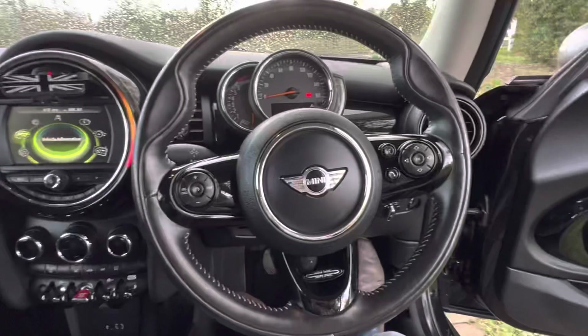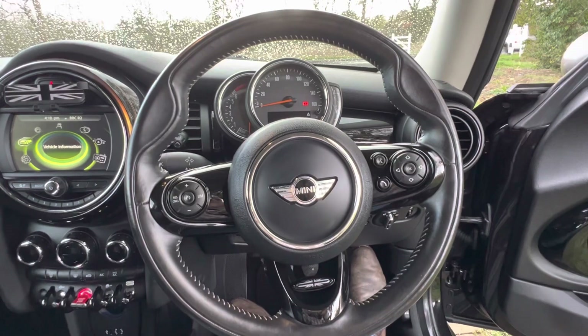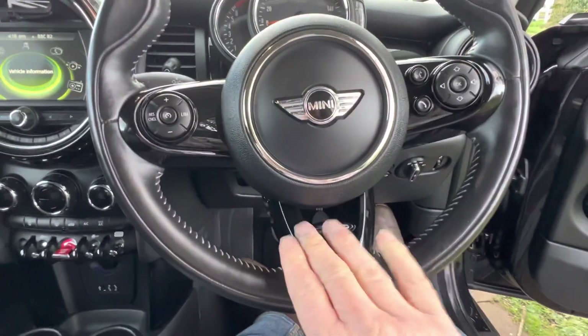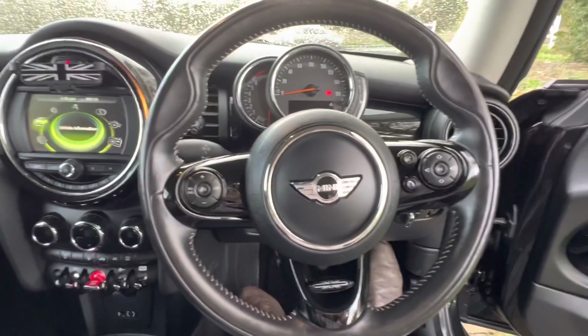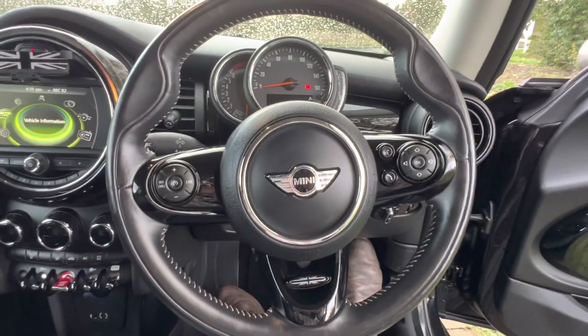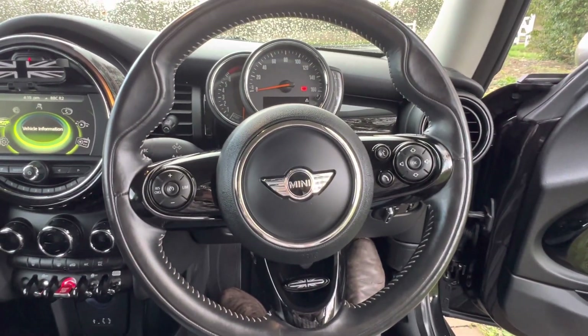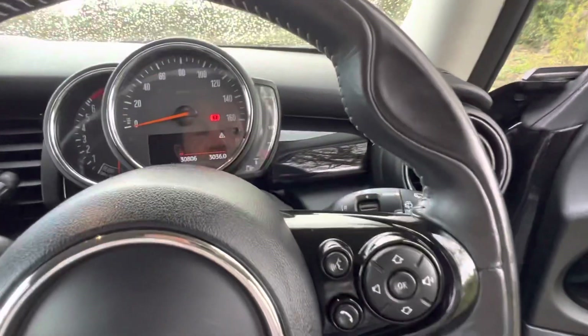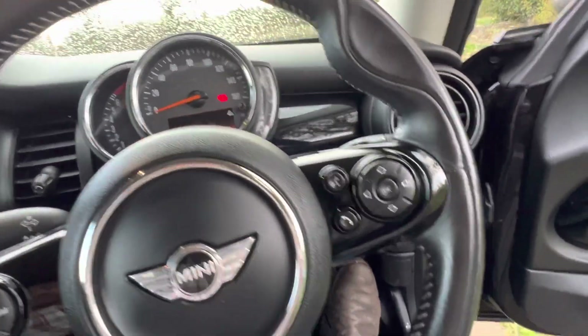You've got this really lovely three-spoke sport steering wheel with additional features: cruise control, speed limiter, stereo control, and telephone control. There are also automatic lights and automatic wipers.